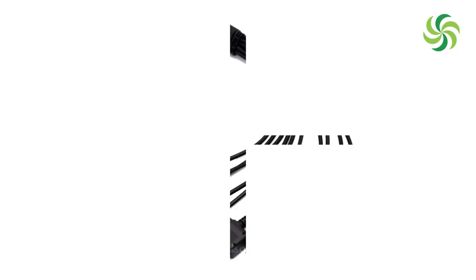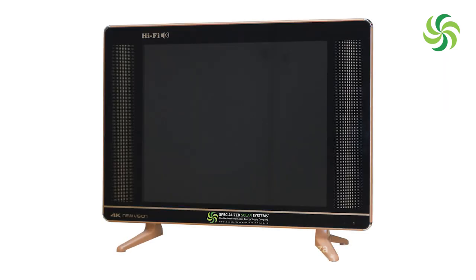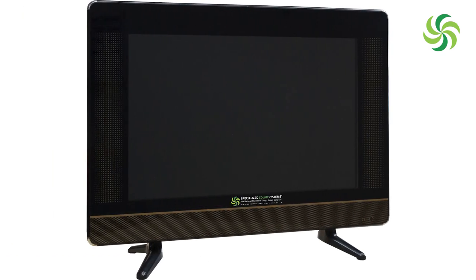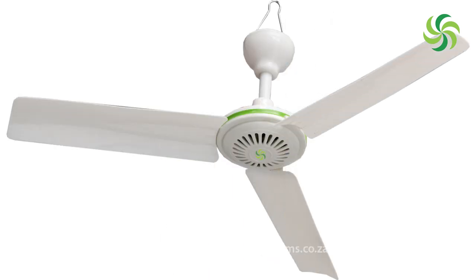The customer now has a selection of whatever lights he wants because of the LED space. He has a choice of cell phone charging, laptop charging, or a selection of different televisions, DSTV, HD satellite TV. He can get any fan he wants in DC, even an iron or hair dryers. To find out what is available, you're welcome to just ask for the full appliance list on DC.